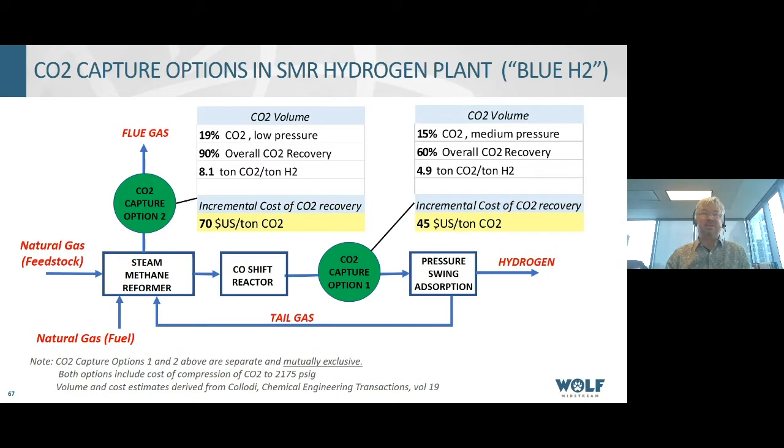The cost per ton is lower in the process option than when you get into the combustion component. One key reason is pressure: option two, like almost all combustion-related CO2 occurrences, is at very low — essentially atmospheric — pressure, whereas option one in the middle of the process has a certain amount of process pressure to start with. CO2 disposition and sequestration require a lot of compression, so that $25/ton difference between the two options is largely attributable to compression. The general rule of thumb for carbon capture from hydrogen is that cost is materially affected by pressure, along with purity and concentration.